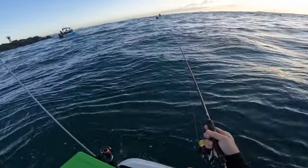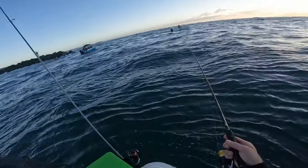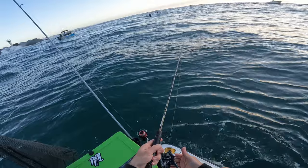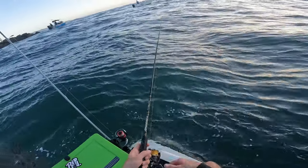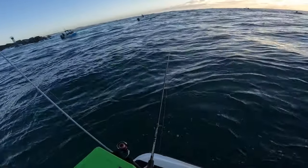What I've got is just a six-inch grub tail on a half-ounce jig head. All I'm doing is dropping it right down to the bottom and giving it a couple of quick aggressive raises off the ocean floor. I know it's on the bottom now, I'm just going to lift and let it drop.